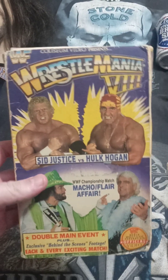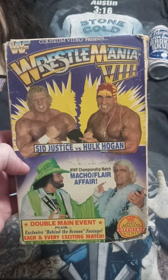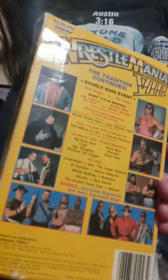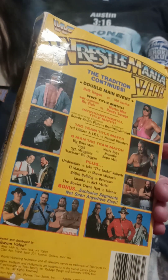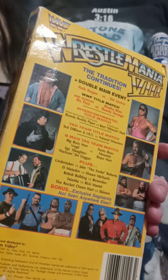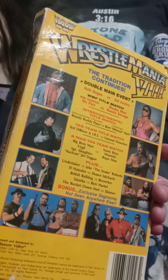I like these big-box Coliseum Video releases — they probably go for quite a bit in good condition. Sid Justice versus Hogan, Macho Man, Flair — that always stands out. Undertaker versus Jake the Snake Roberts — always one of my favorites. A really good underrated match is Roddy Piper versus Bret Hart for the Intercontinental title, where he's going to hit him with the bell — that's a great moment.